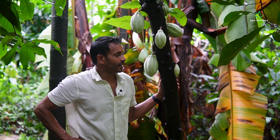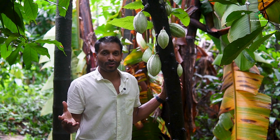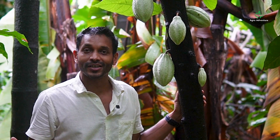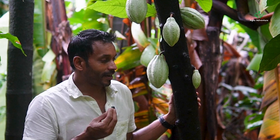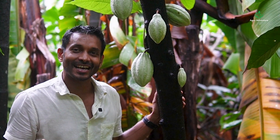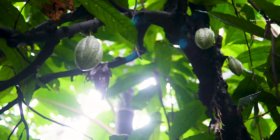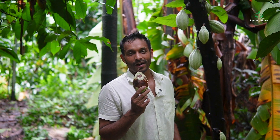In cacao cultivation, especially in South India, the monsoon is bothering us quite a bit. Most of our crop is lost to phytophthora and fusarium diseases. You see the whole pods going black, and unfortunately the highest yielding time is during the season when the pests or pathogens come. This is the biggest enemy of the farmers.